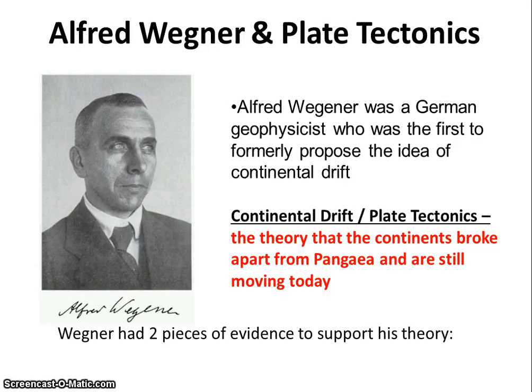So first, how do we know that new oceans are being created and old oceans are going away? That theory — that the continents broke apart, Pangea moved, the oceans changed — is called continental drift or plate tectonics. It was first proposed by this guy, Alfred Wegener, a German geophysicist in the late 1800s.